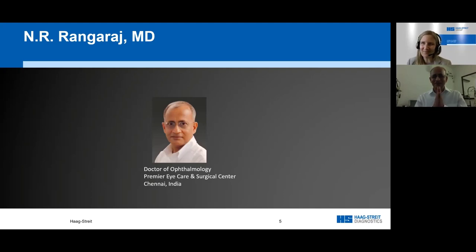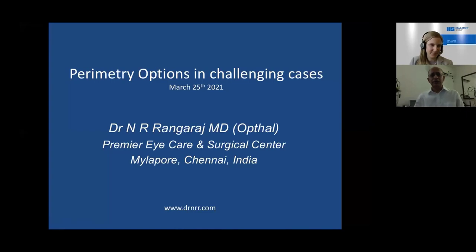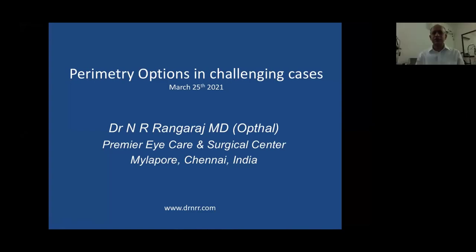Thank you very much, and Namaste from India. My topic, which was given to me, was perimetry options in challenging cases. As clinicians, we face these challenges every day — we do face challenges constantly.